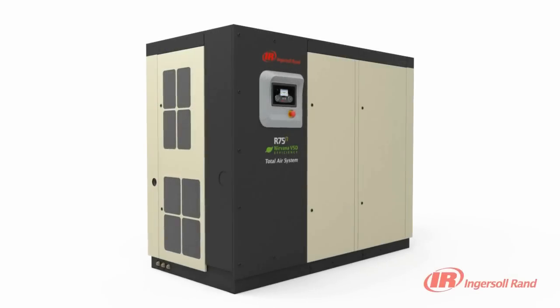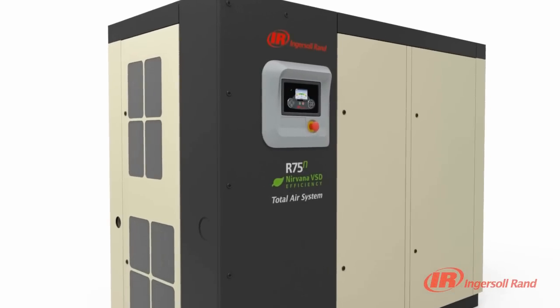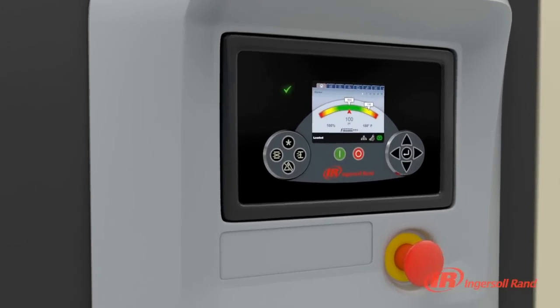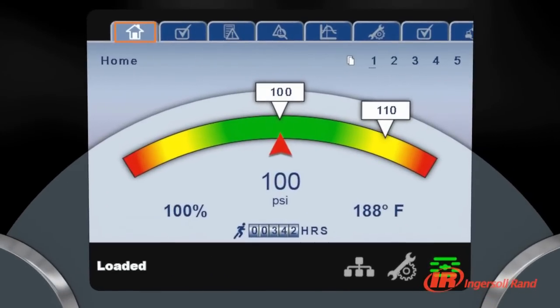Controls have always been a critical window into any compressor's operation. The Ingersoll Rand XE Series Controller for the R Series fixed and variable speed compressors advances this visibility by providing impressive new levels of communication, connectivity and control.